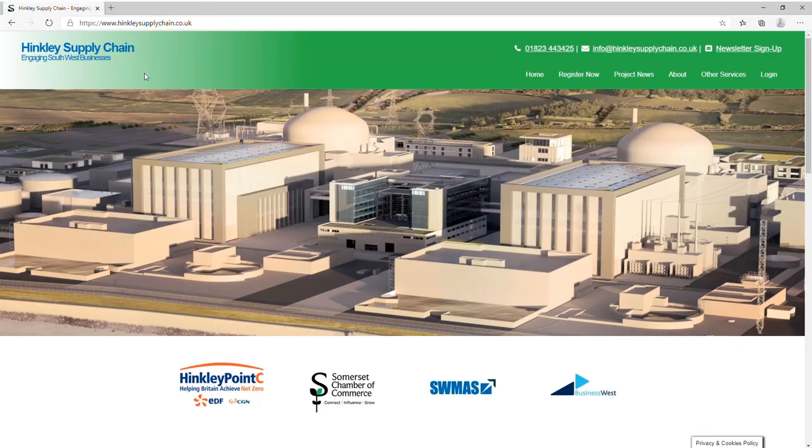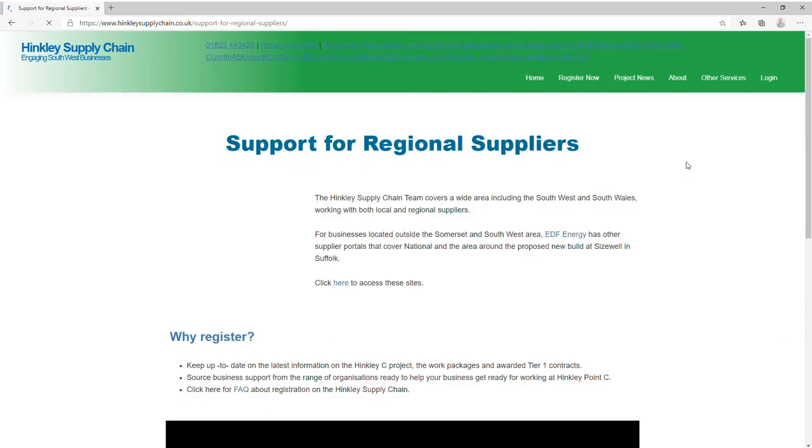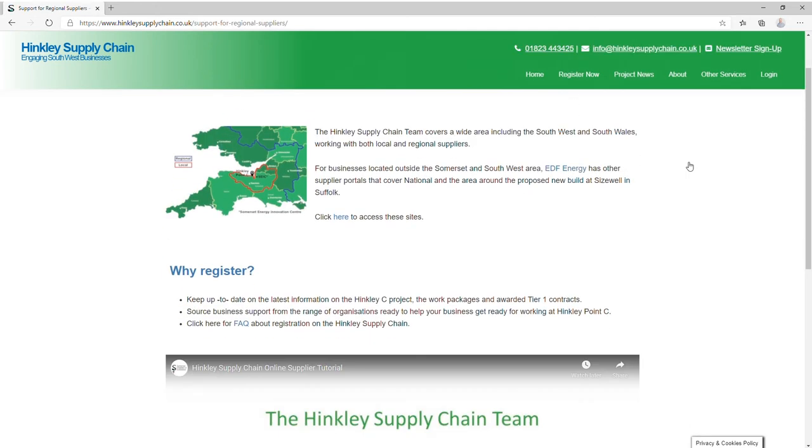Following your submission, our new registrations team will inspect your registration and advise of any changes or improvements that can be made to your company's submission. Further details on how best to complete your registration or how to make improvements can be found by visiting our website www.hinkleysupplychain.co.uk and clicking on support for regional suppliers, which can be found within the about section of the website.